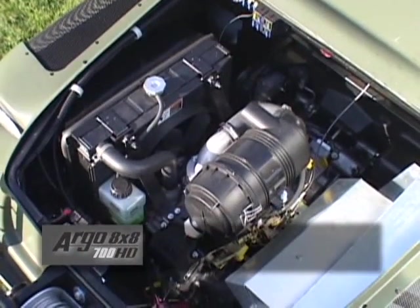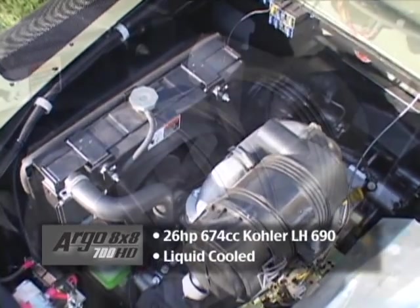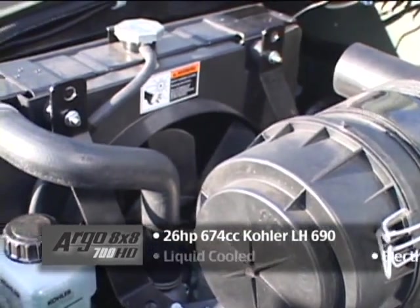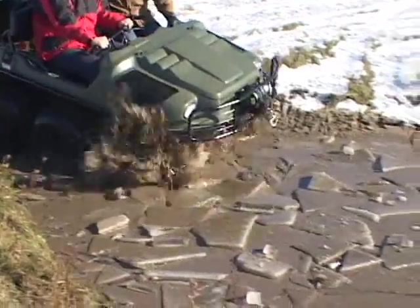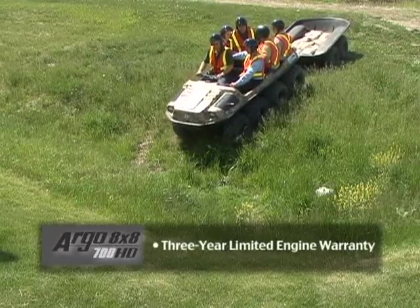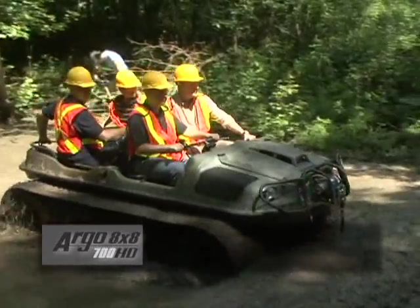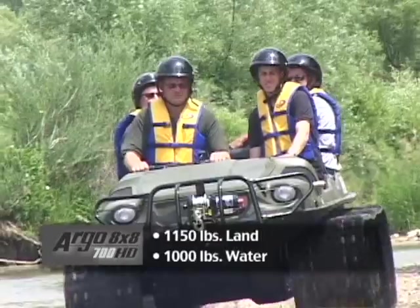The Argo 8x8 700 HD features an overhead valve V-twin liquid-cooled 674 cc Kohler LH 690 engine with electronic ignition and solenoid shift starter. It has a low emissions rate to meet EPA and CARB standards, comes with a 3-year limited engine warranty, and has a load capacity of 1,150 pounds on land or 1,000 pounds on water.